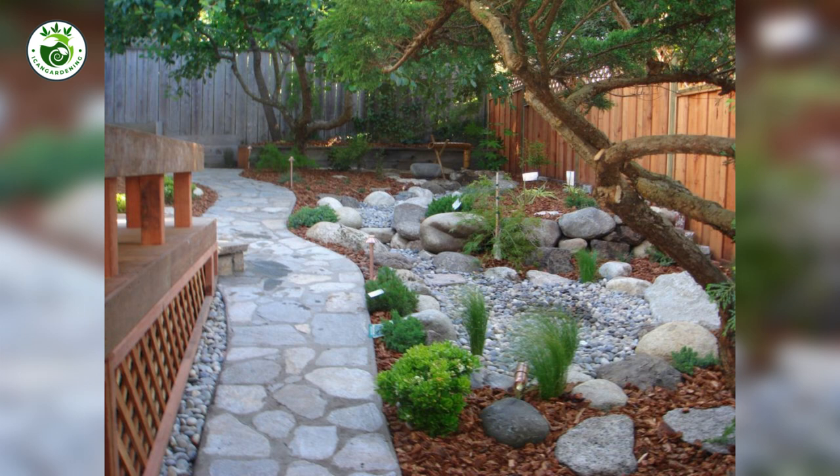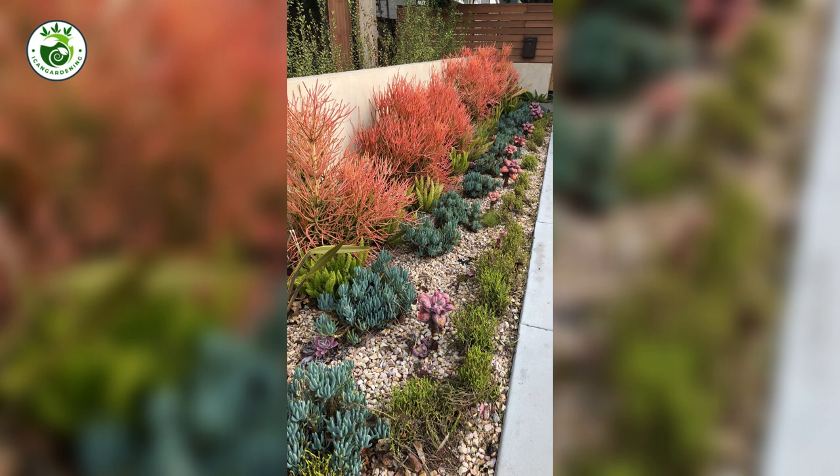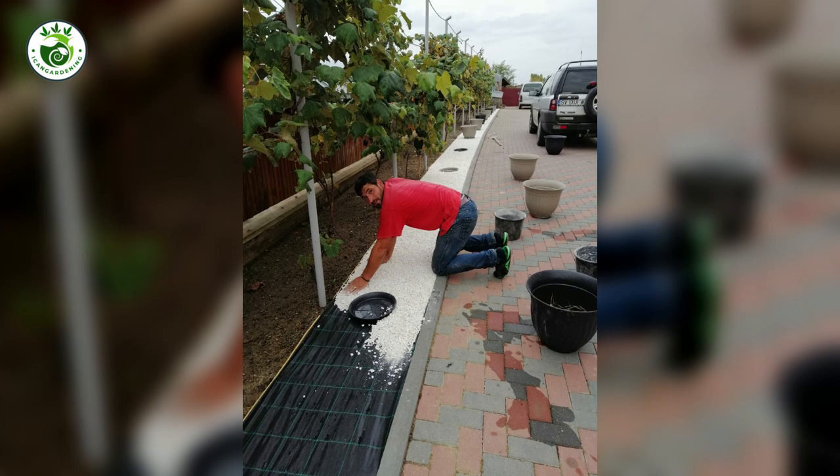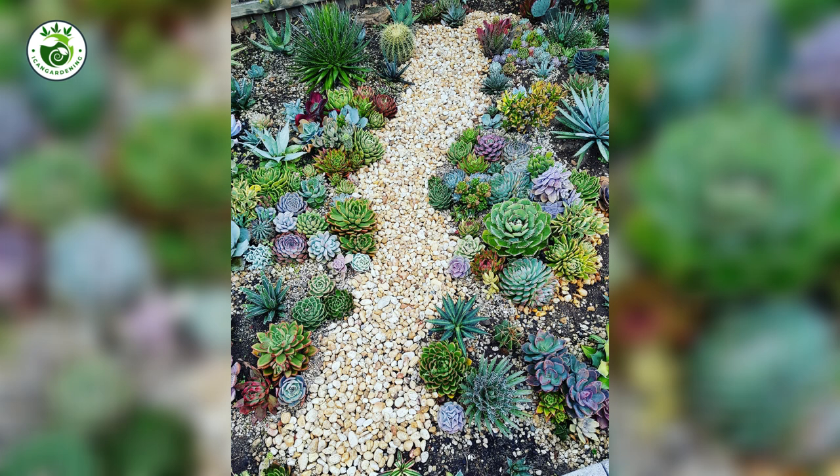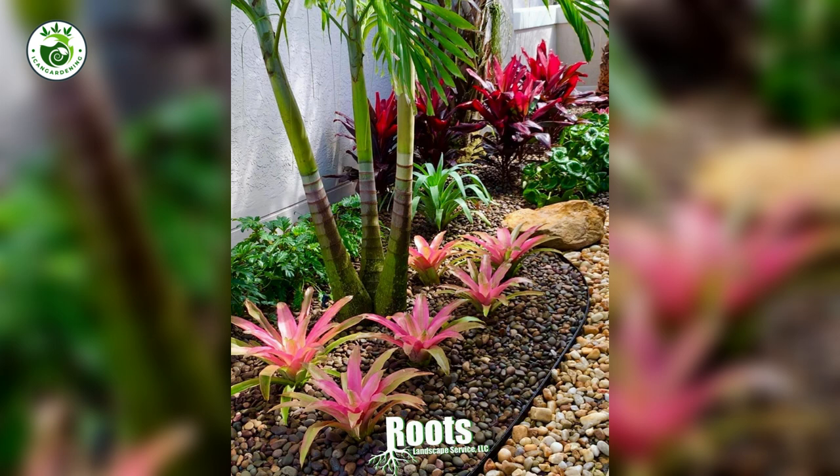9. Light Up the Night: Outdoor Lighting. Why let the sun have all the fun? Outdoor lighting extends the magic of your landscape beyond daylight hours. Twinkling fairy lights, strategically placed lanterns, or gentle pathway lights create an enchanting atmosphere for those warm summer nights.